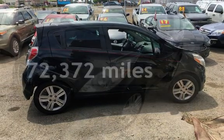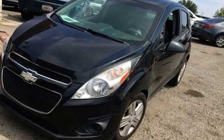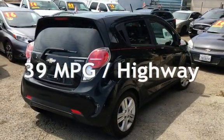This Chevrolet has less than 73,000 miles on the odometer. Estimated fuel economy for this vehicle is 30 miles per gallon in the city and 39 miles per gallon on the highway.